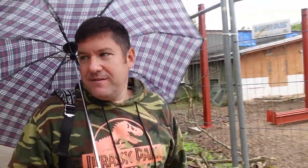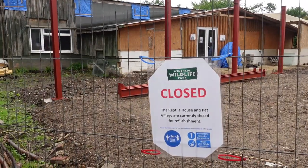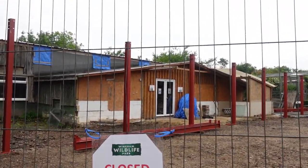They're also draining the otter enclosure, which is ironic — I said at least we'll see the otters today because it's raining, and now we won't. There's a sign: the reptile house and pet village are currently closed for refurbishment. So maybe they're extending it.